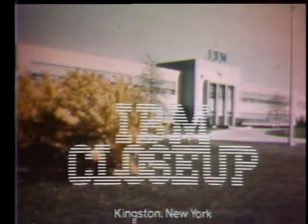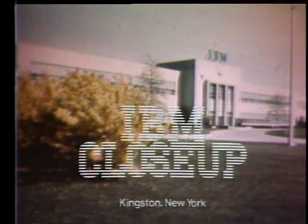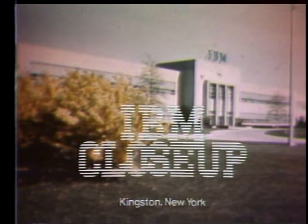Welcome to a special 15th anniversary presentation of Close Up. Here again is IBM Kingston General Manager Frank Delaney.